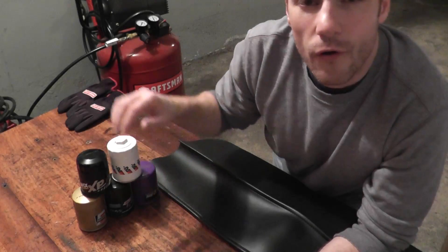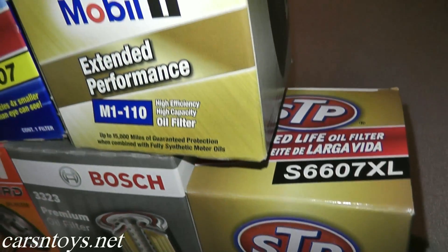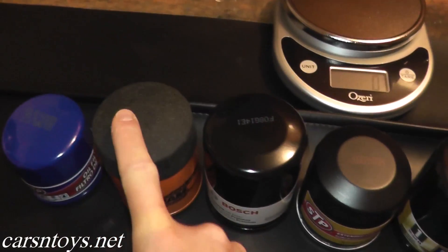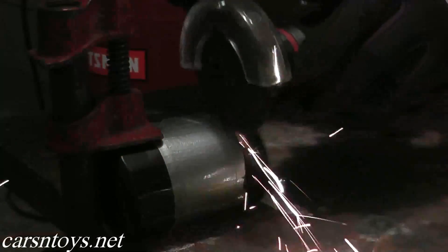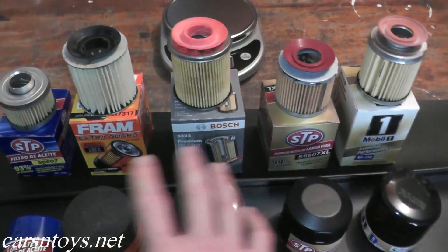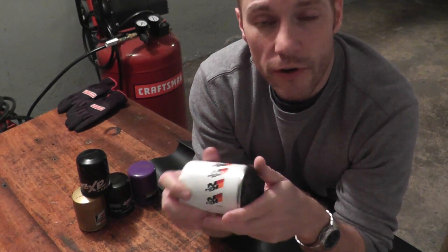Today we're doing a high-end oil filter shootout — an extension from our first film in which we took five popular oil filter brands ranging from three to fifteen dollars, cut them open, and went over whether you can run conventional versus synthetic, how many miles you can get out of them, and the aesthetic differences. It was meant to be a basic video for the layman, explaining why one filter is three bucks and another is fifteen dollars, and a large majority of you did enjoy that information.